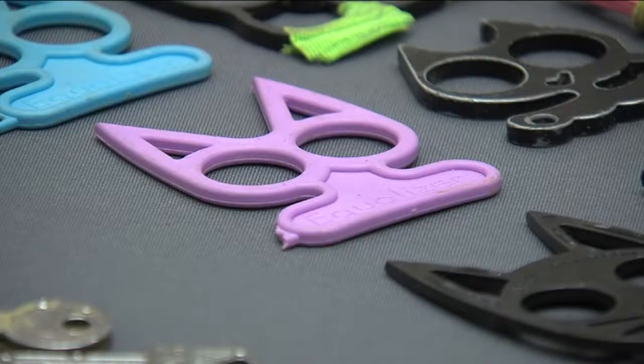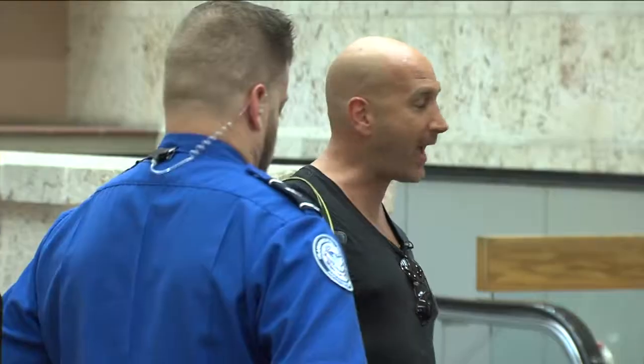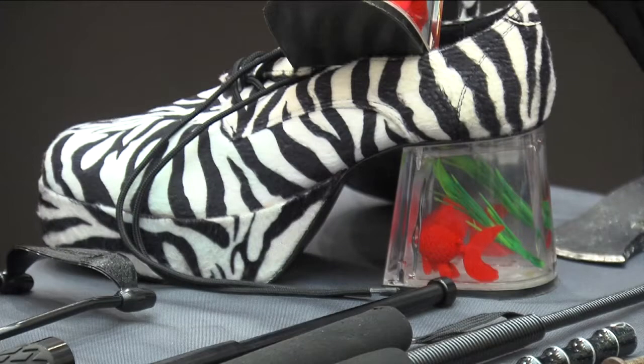Imagine the guy next to you pulling out these things at 35,000 feet — brass knuckles, that gun, and that hatchet. They're carrying that in those shoes. I'd say it's a red flag.